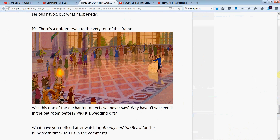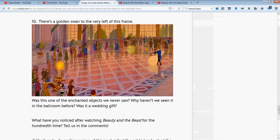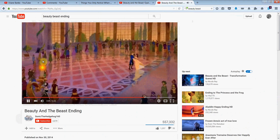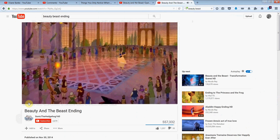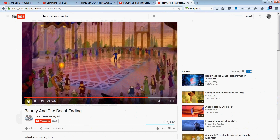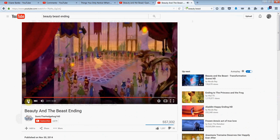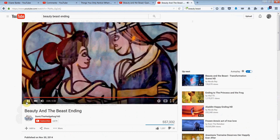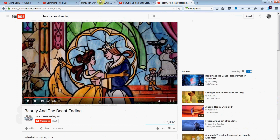Moving on to the last one: a golden swan to the very left of the frame at the end of the movie when they're having their beautiful dance. There we see the golden swan — interesting. They wonder, well, what is it — a wedding gift? There's only one that I could see, so maybe it was a nice little gift. I also love the candelabras here — you've got one on each side, which I think makes a heart. I don't know if that was intentional, but there we see both halves of the candelabras forming a heart shape. Aww! And another pretty stained glass window as we wrap up.